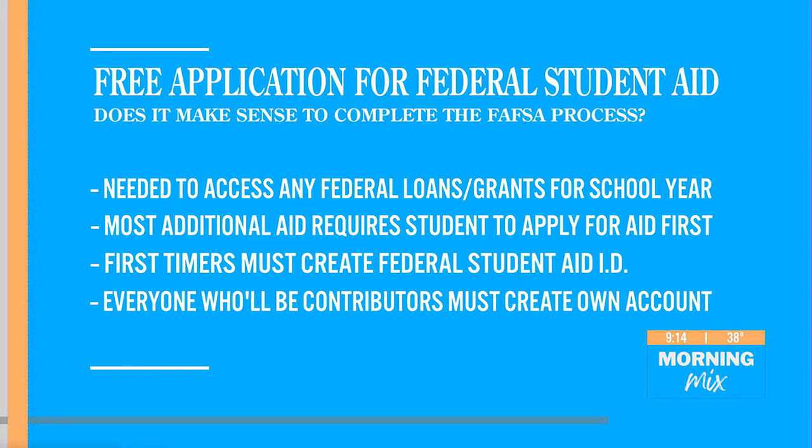First-timers are going to need to create a federal student aid ID so they're not using their social security number. And then everyone who will be contributors will also need to create their own account. So you've got the student, you've got mom, you've got dad — everybody needs to have an ID.